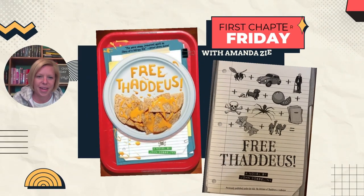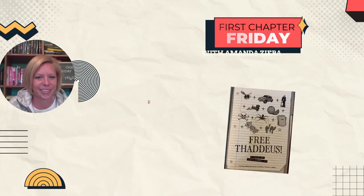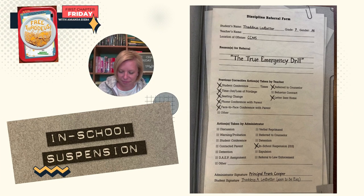While I read this to you, I'm actually going to go off screen and show you images of the book pages, because it is such a visually appealing story and will make so much more sense. Here we go. Free Thaddeus by John Gosselin. In-school suspension. Student name: Thaddeus Ledbetter. Grade 7, gender male, location of offense: CCMS. Reasons for the referral: the true emergency drill.